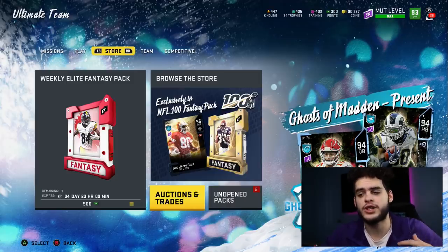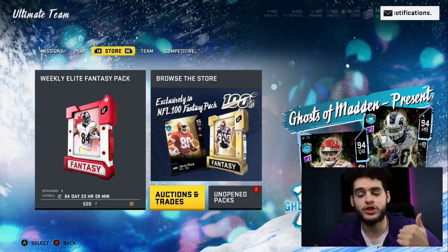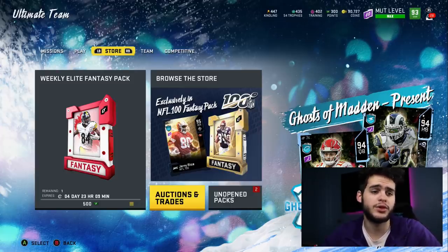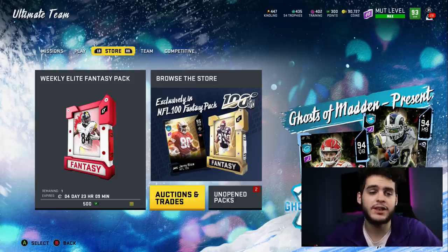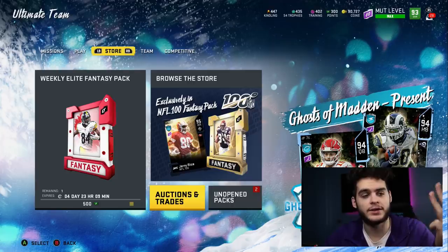For all you guys wondering where the Poodmas giveaway winners are — I'm backed up three days with Christmas shopping, school finals, everything. It was a busy week, but I'm going to be announcing all of them in today's 10:30 video or in the community tab. They're releasing an LTD today, so stay tuned. For the giveaway, all you have to do is like the video, subscribe to the channel, and comment down below the secret word.